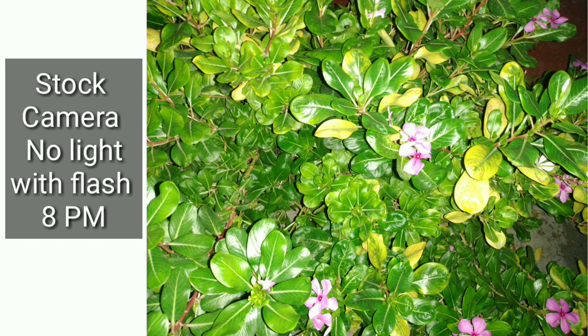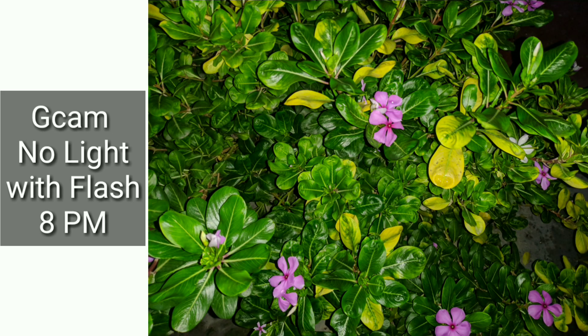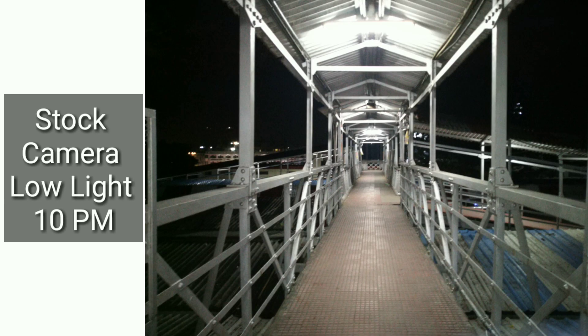Hardware is very good. If you look at the flash shots, GCam performs very well. Exposure control is also the same.